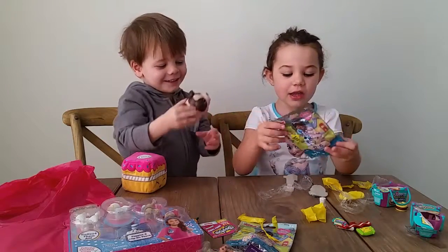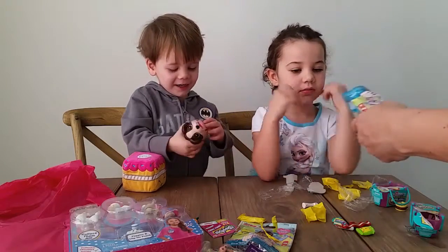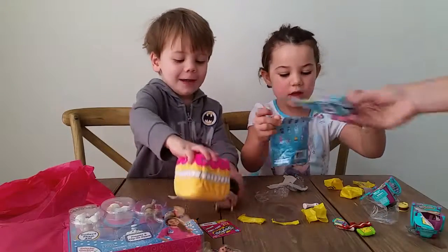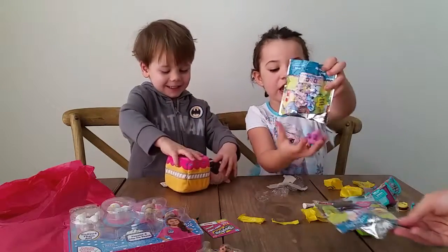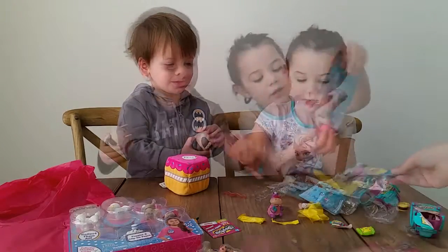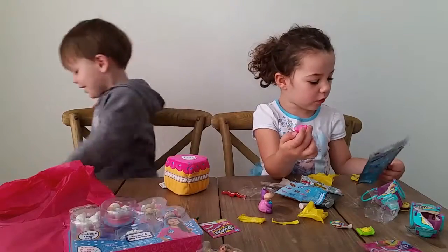Let's open it up here. Would you like to open one of these? We got Halle! You got Halle — I know that one. Here's another one, open this one. We got the cat. Which one is that? I don't know.